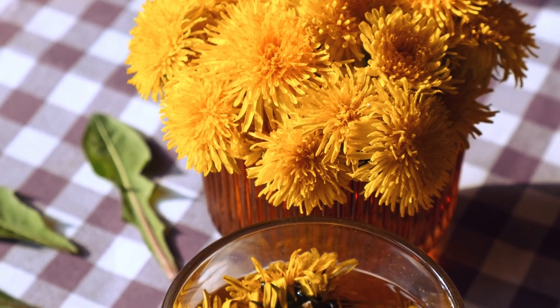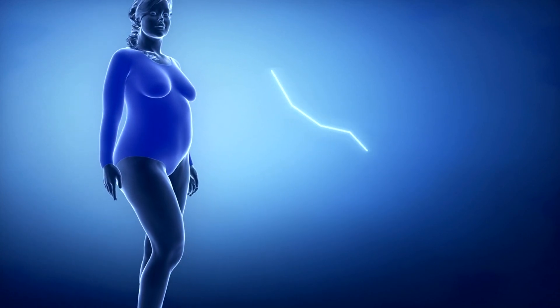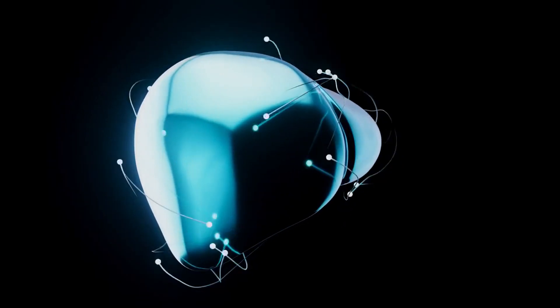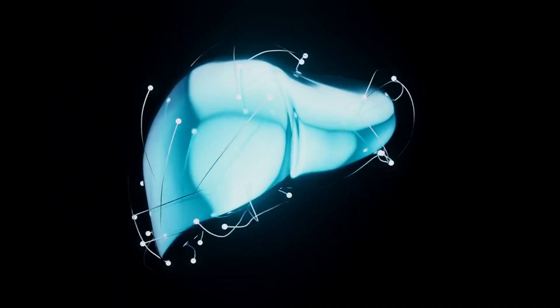Additionally, dandelion tea is thought to encourage bile production in the liver. Bile helps digest fats and assists in the removal of toxins from the body. Increased bile flow can support liver function, allowing the liver to process and eliminate toxins more effectively.